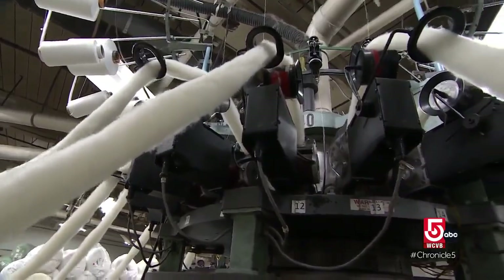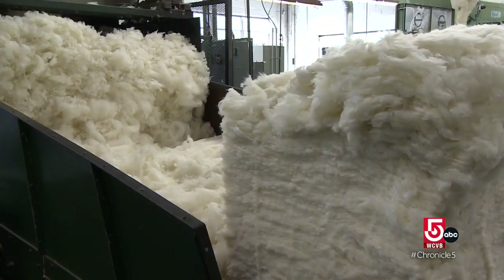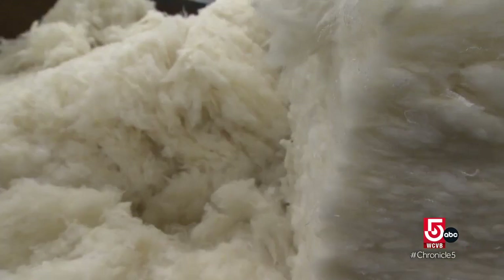Wool is so wonderful in its insulation and antimicrobial properties. Self-extinguishing. If you put a flame to it and then take the flame away, it's going to put itself out.